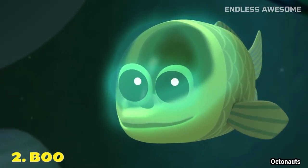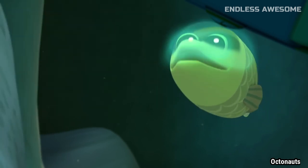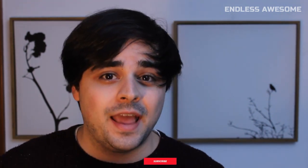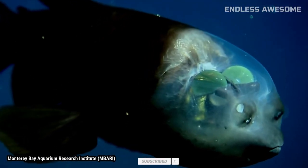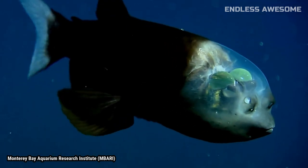Number 2. Boo. The animated version of this character is way more adorable than real barrel fish. While these animals do have transparent heads as shown in the show, in real life their appearance is a little bit more boxy. Their eyes are also more creepy in real life and bright green.